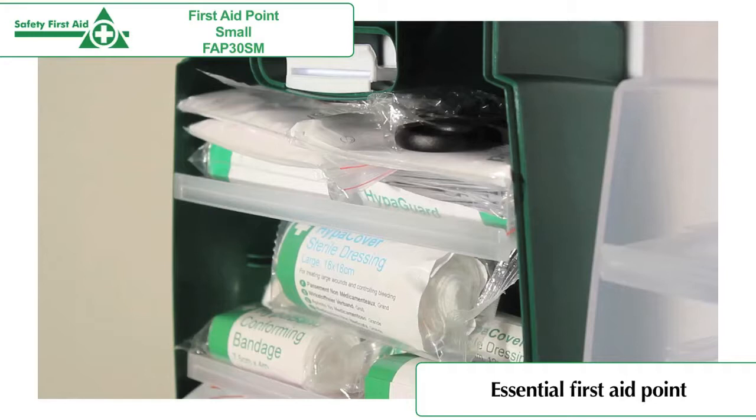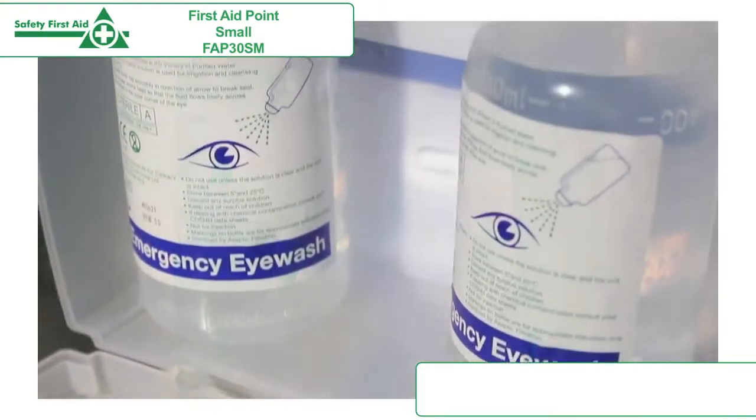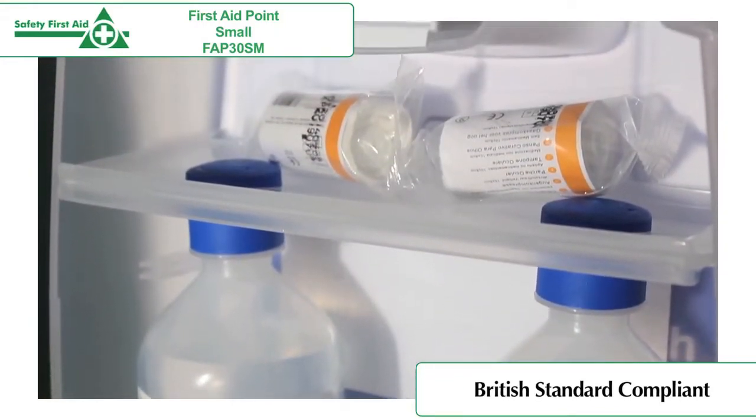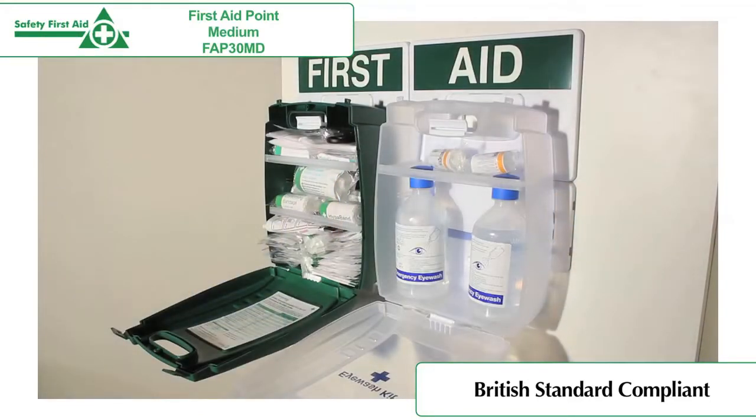The first aid point contains a fully stocked British Standard Compliant First Aid Kit and an eyewash kit containing two 500ml eyewash bottles and two sterile eyedressings, helping you to comply with British Standard requirements for the workplace and providing the necessary content in case of a casualty.